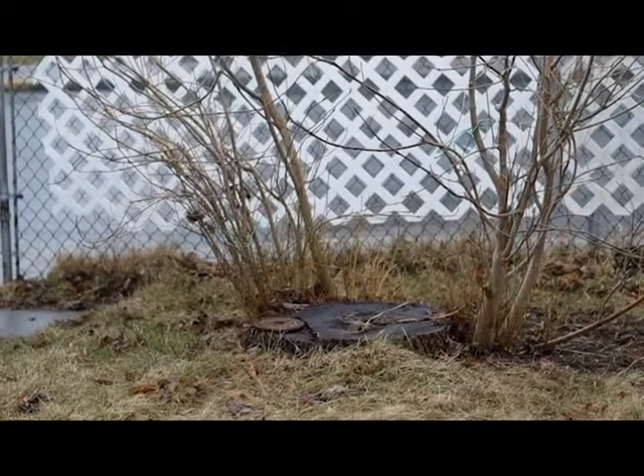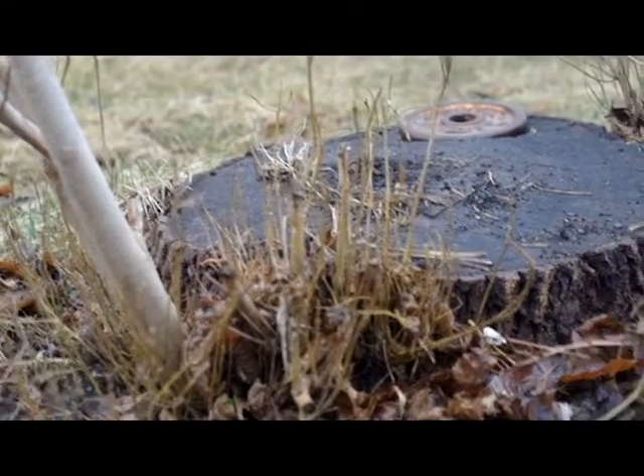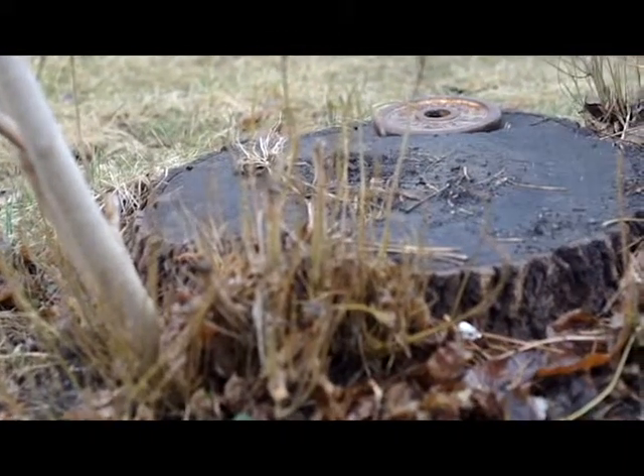This is the old cut down tree. They had to cut it down because it was infected with bugs. I miss that old tree. It was huge.